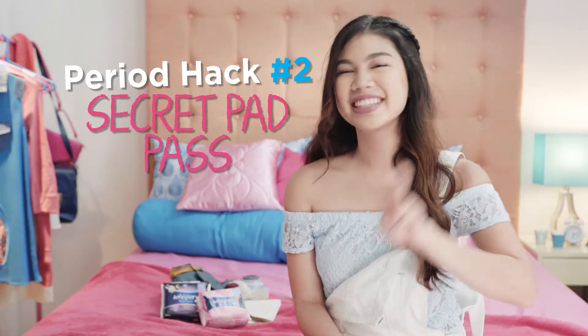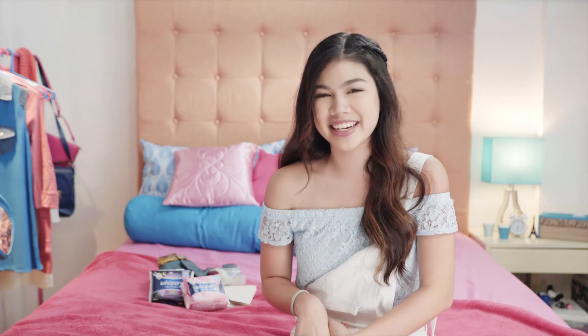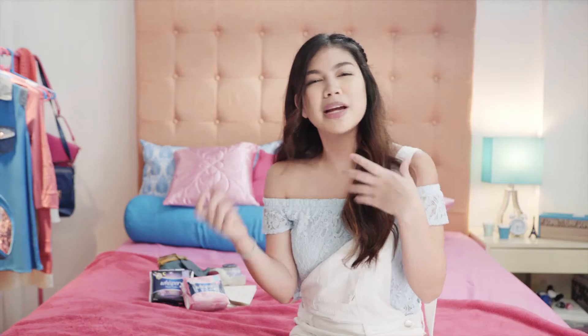Period hack number two will definitely test your creativity. I'm sure we don't want anyone, most especially the boys, to know when we have our period. But sometimes we're caught unprepared and we don't have a pad handy. You can always borrow one from a friend, but then how do you pass it to each other and bring it with you to the restroom without being noticed?